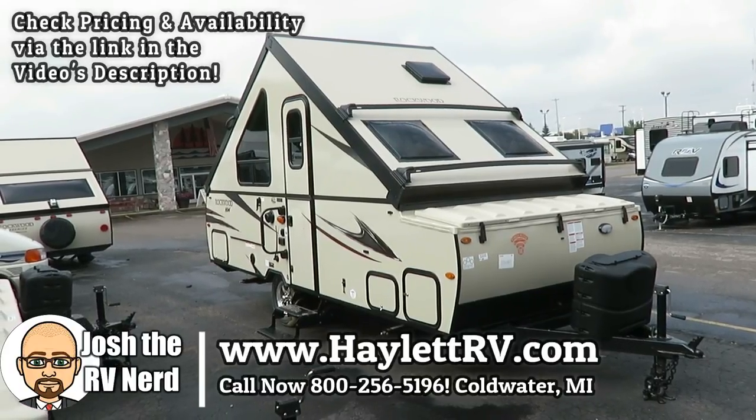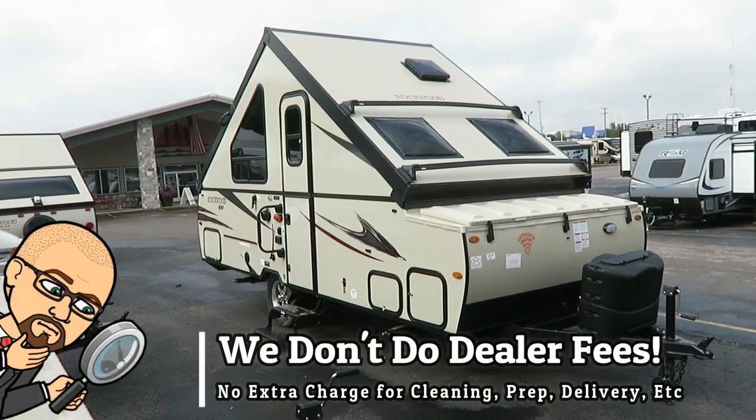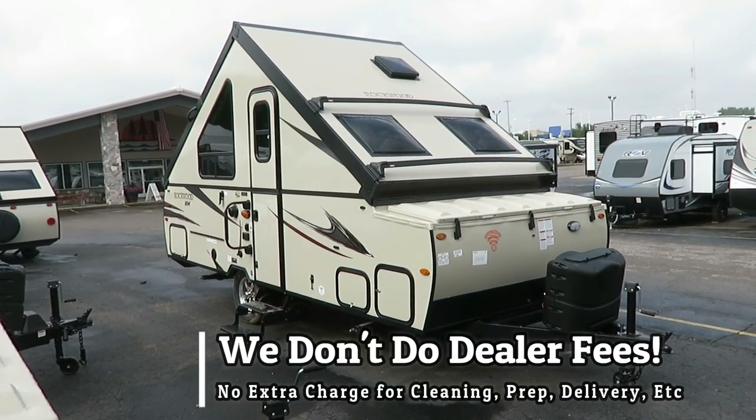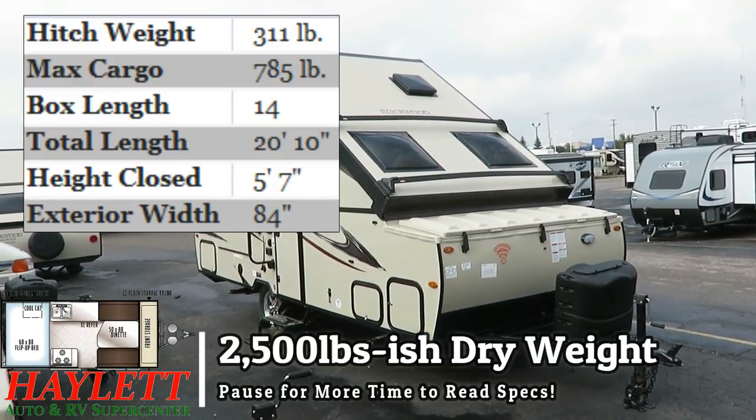Tipping the scales at 2,500 and 40 pounds — the Rockwood A212 high wall A-frame pop-up, fold-down, mutant in-between camping trailer travel trailer thing here at Haylid RV of Coldwater, Michigan.